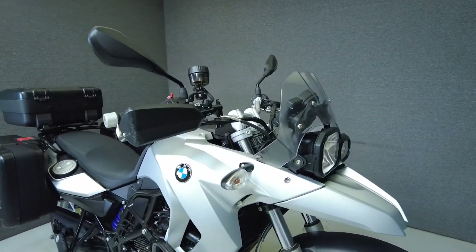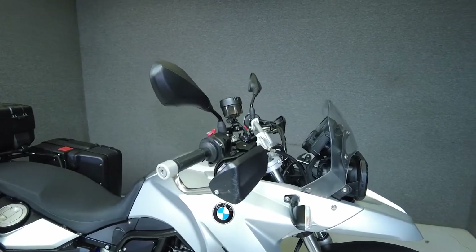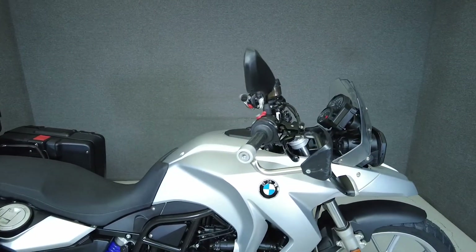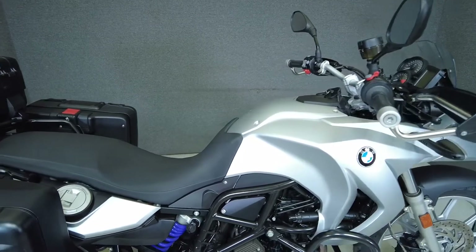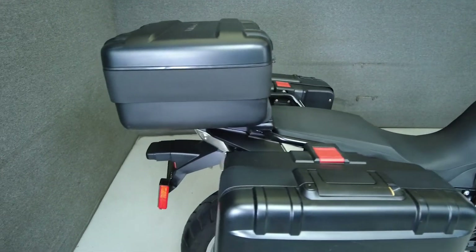It's been upgraded with BMW sidebags, BMW trunk, an SW MoTeC engine guard, an aftermarket engine skid plate, handguards, and a center stand. From the factory, it comes equipped with ABS, heated grips, and an onboard computer. We have also replaced the front tire.